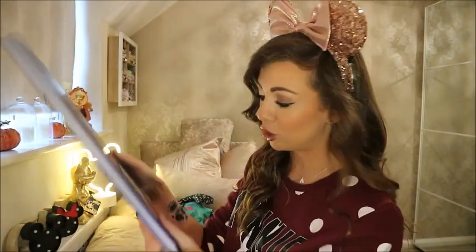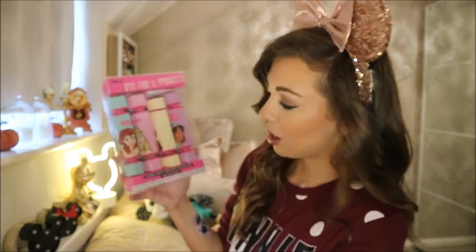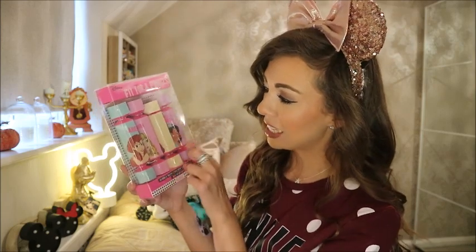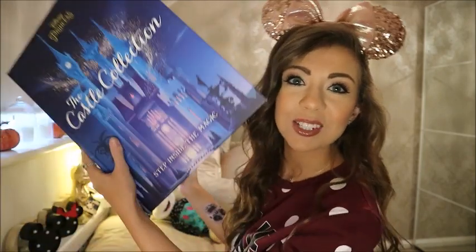Thank you Disney UK and Studio Books for sending this over — I absolutely love it. As well as that, in the package they also popped in the Bubble Bath Crackers collection from Mad Beauty. We all love the Mad Beauty stuff — all the princesses for the Bubble Bath collection. So thanks Disney UK, Mad Beauty, and Studio Books.